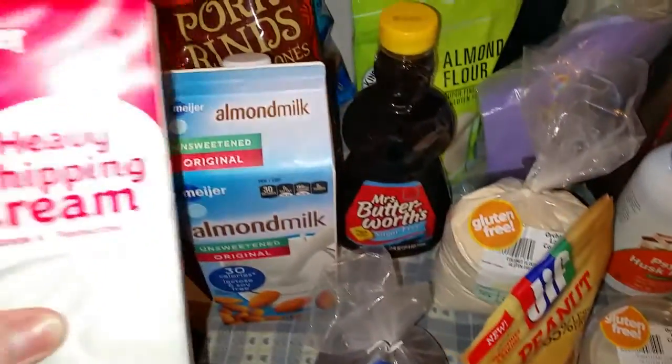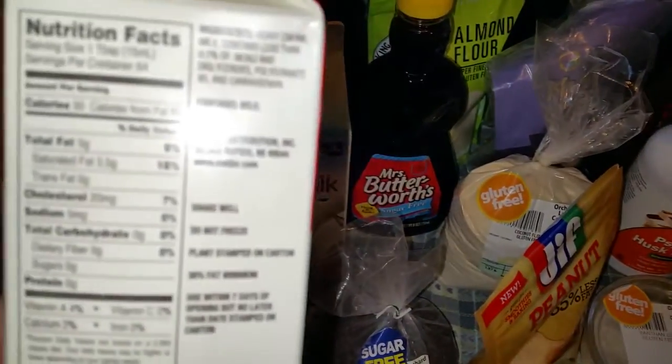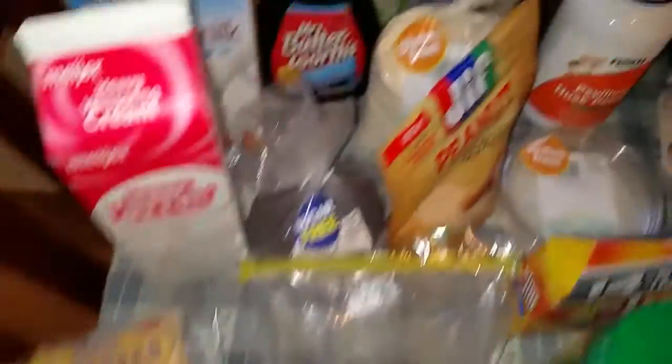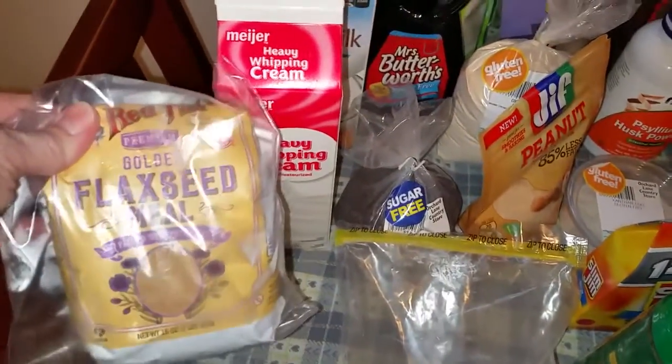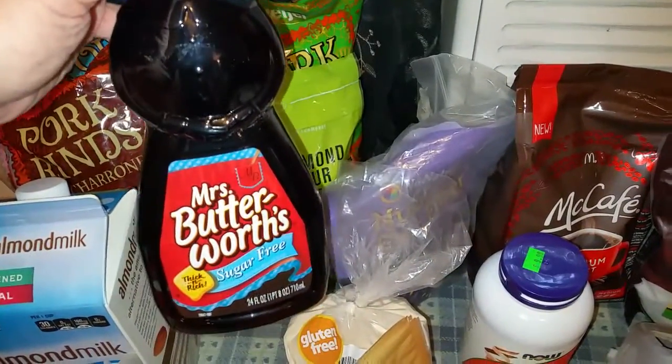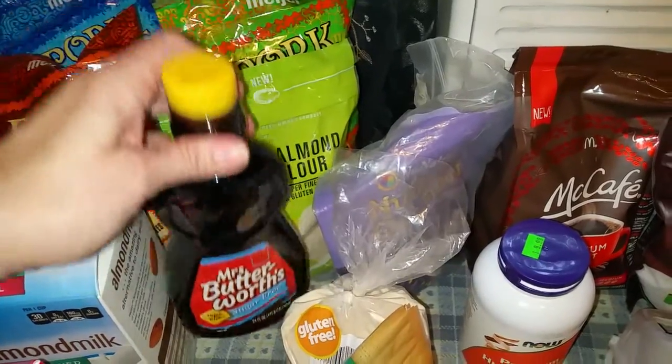My heavy whipping cream — I know people count carbs in this, but I like the fact that this one says zero. I use this for baking or making crackers. When I feel like having my almond flour pancakes, I use a little bit of that.